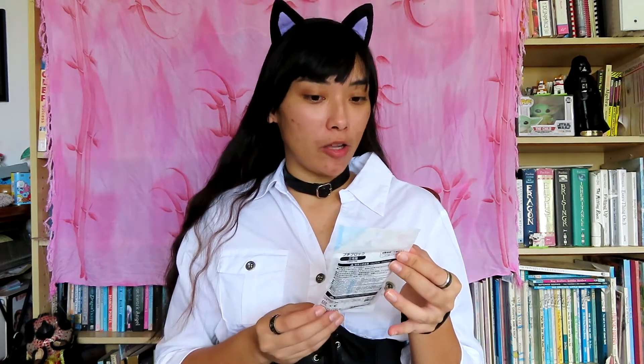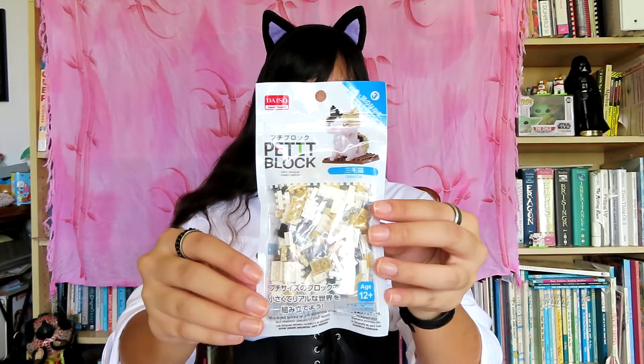My name is Jelly Jimmy Gem and welcome back to another video. So today we are going to be doing yet another Daiso Petite Block, also from the Friends of Dogs and Cats series. This is number three — it is the Calico Cat. Without further ado, let's get into this video.